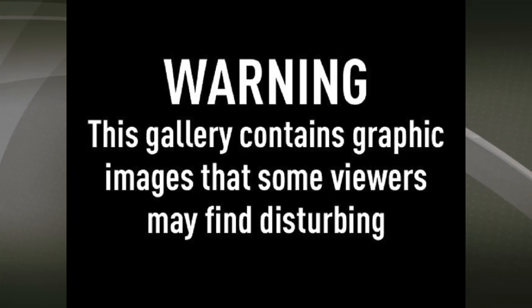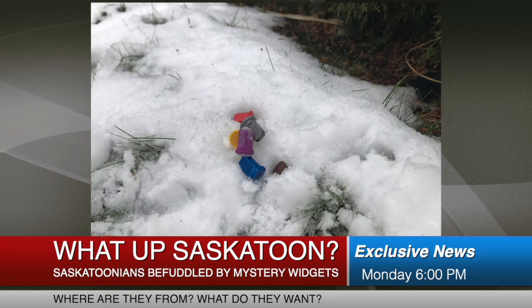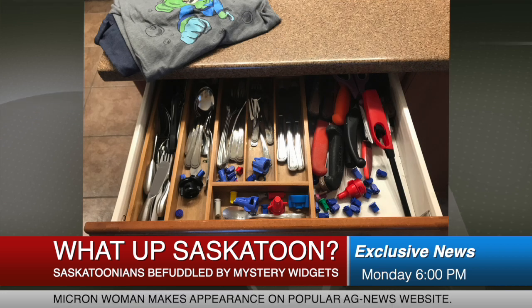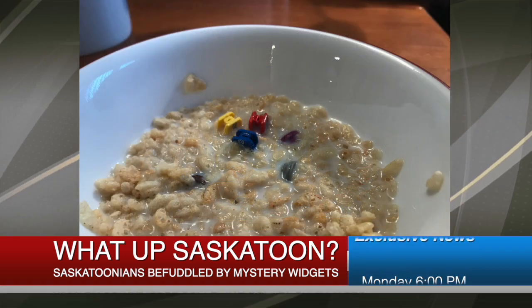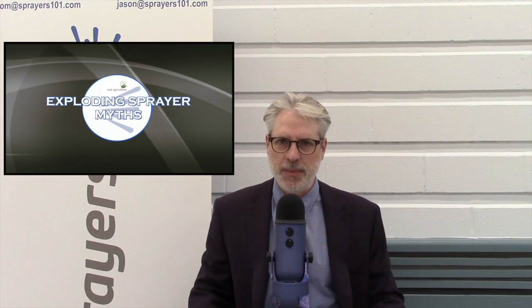Hello, this is Chuck Underhand with Exploding Sprayer Myths with this breaking news exclusive. All over Saskatoon, people awoke this morning to discover small plastic and ceramic devices scattered throughout the city. Be advised, these are truly disturbing images. No one knows what these are, where they came from or why they're here. Let's go now to our reporter on the scene, Tip Heavily. Tip, are you there?